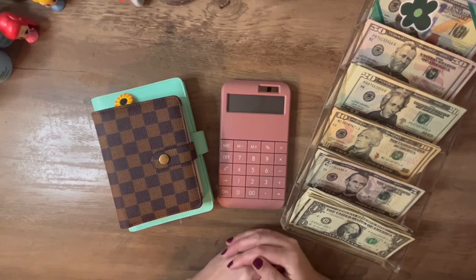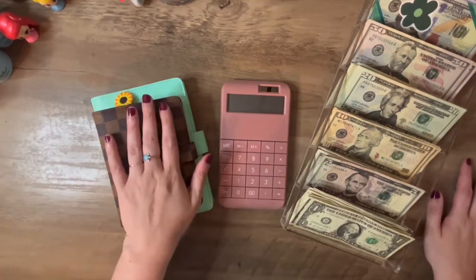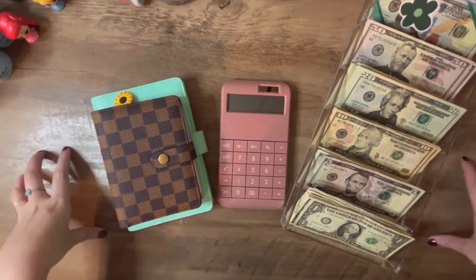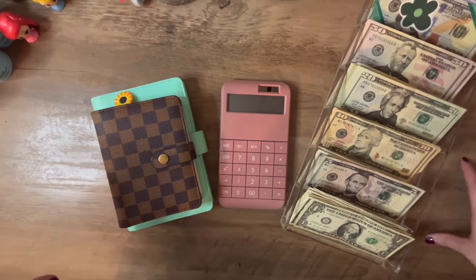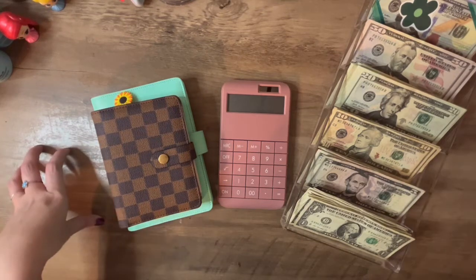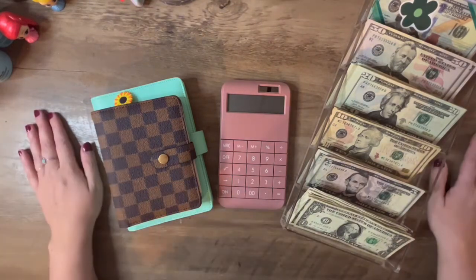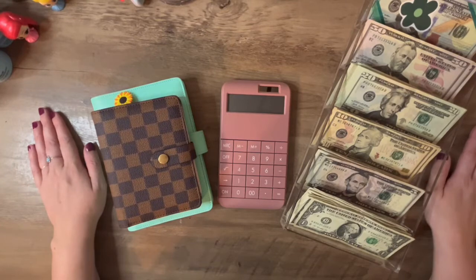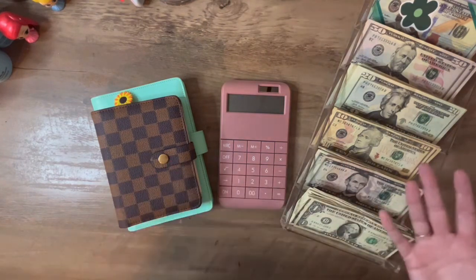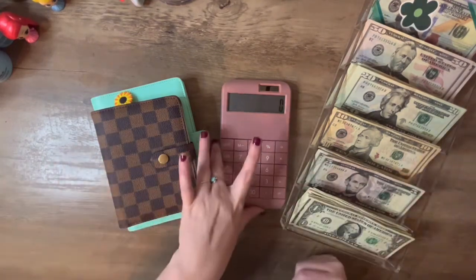Hi everybody, I'm finally here with the cash stuffing. I went to the bank today before I had to go to work, so I was able to do my withdrawal. This is very late because it has been crazy and exhausting and everything is a mess — just another hot mess cash stuffing because I couldn't get to the bank until today. I had to spend money, so I tried to take out what I spent.